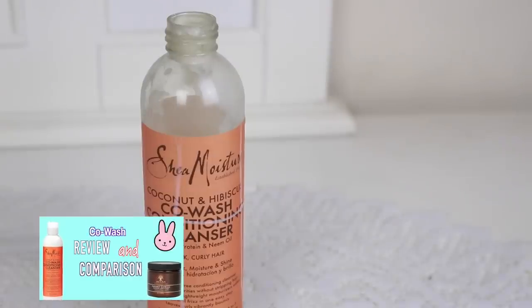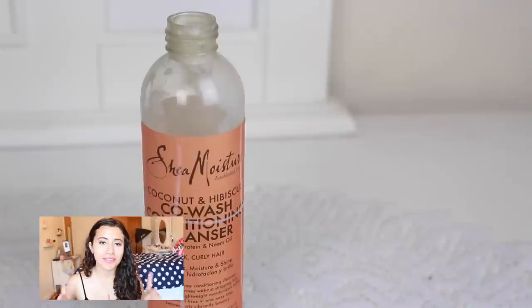I'm going to start off with my two favorite co-washes. I did do a video comparing both of these. The first one is the Shea Moisture Coconut Hibiscus Co-Wash Conditioner Cleanser — this is eight fluid ounces and it's amazing. The whole orange labeled line of Shea Moisture smells amazing. The only thing I don't really like about it is that it's hard to get out of the bottle, but it's very creamy and very moisturizing and I find that it definitely helps with frizz control.